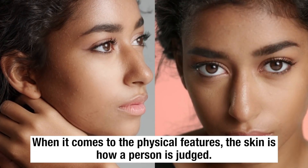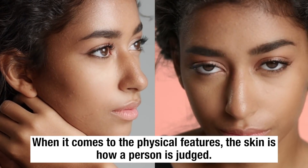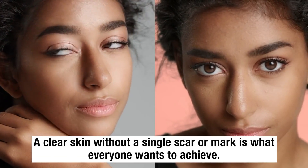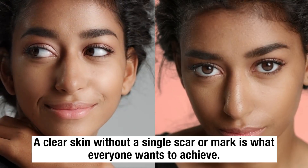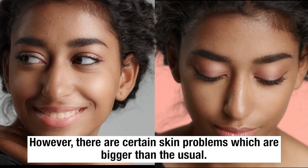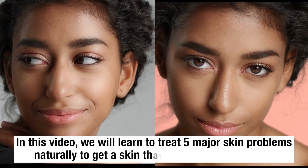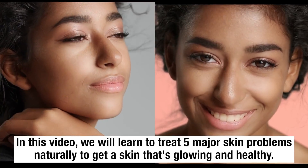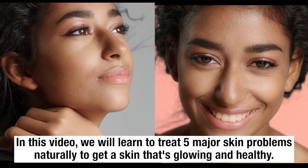When it comes to physical features, the skin is how a person is judged. A clear skin without a single scar or mark is what everyone wants to achieve. However, there are certain skin problems which are bigger than the usual. In this video, we will learn to treat 5 major skin problems naturally to get a skin that's glowing and healthy.